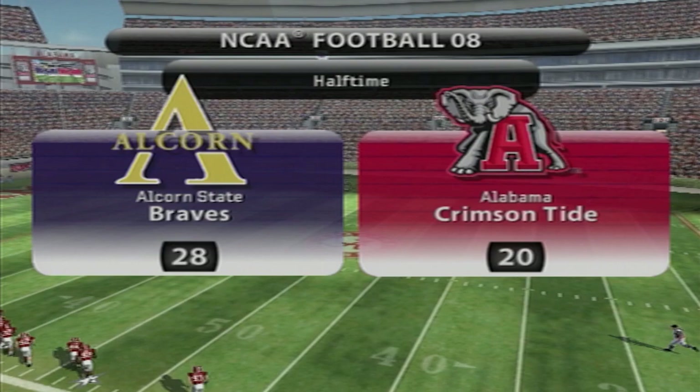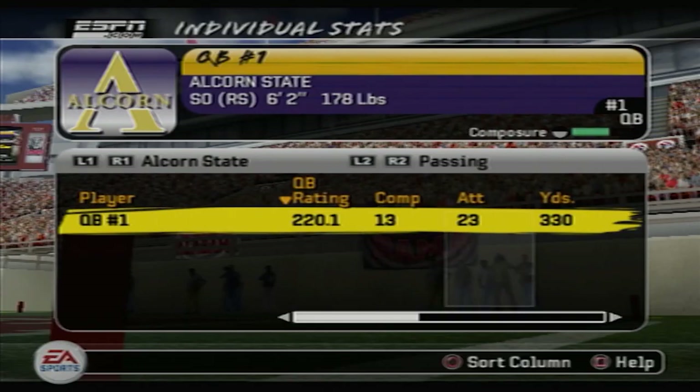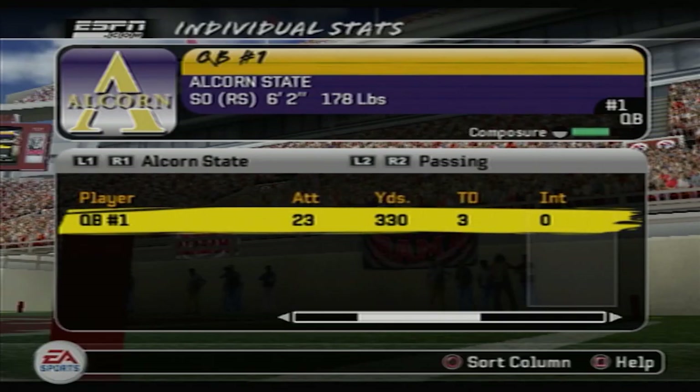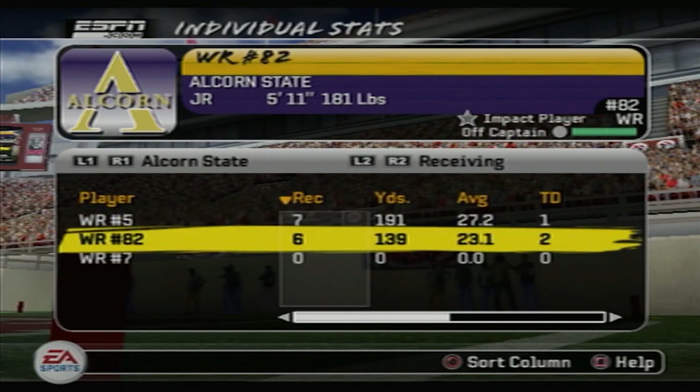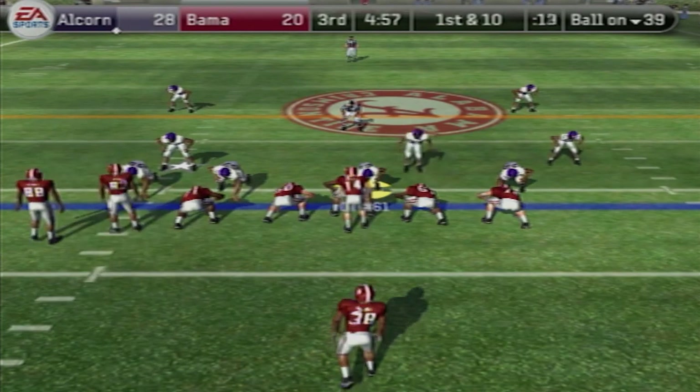I'm showing you halftime stats — 330 passing yards and three TDs for my quarterback in the first half. Number five has 191 yards on seven catches, number 82 has 139 on six catches, and they have three TDs combined.